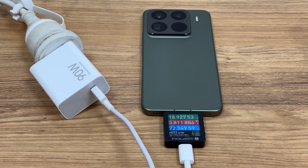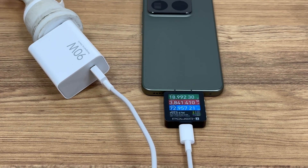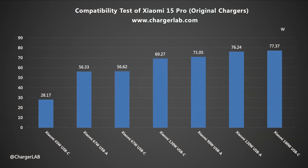Charged with the original 90W charger set, the power can reach over 70 watts, the voltage is about 19 volts, and the current is close to 4 amps. There are no compatibility issues, and the maximum power can reach 77.37 watts.